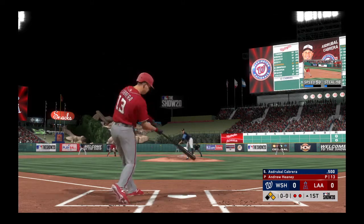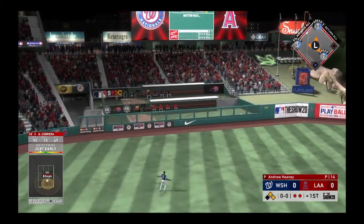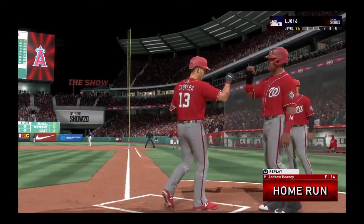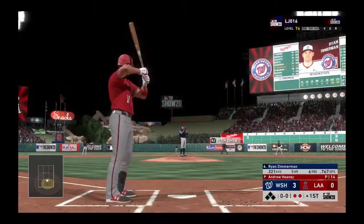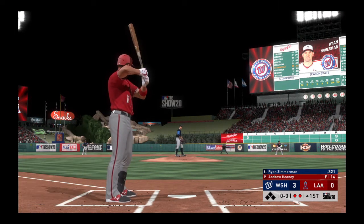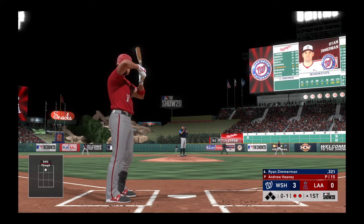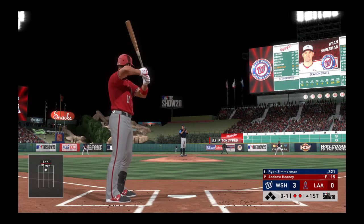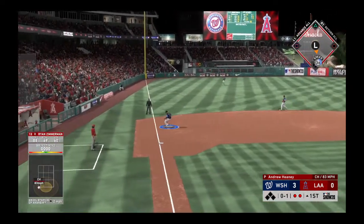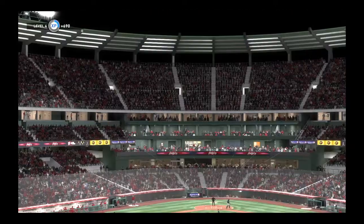Dribble Cabrera now steps in — he hits it high and deep to left, this one's got plenty of distance, and it's gone! A home run. Ryan Zimmerman follows — he takes a high strike, nothing and one. On the ground to third, throw to Pujols is in time and the inning is over.